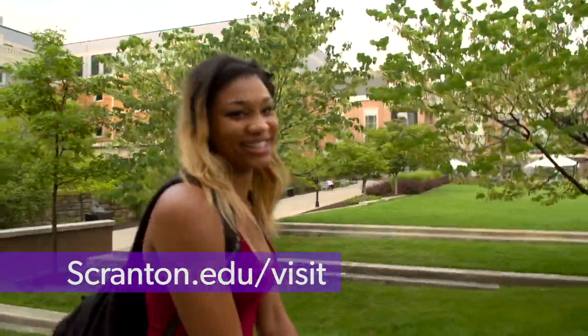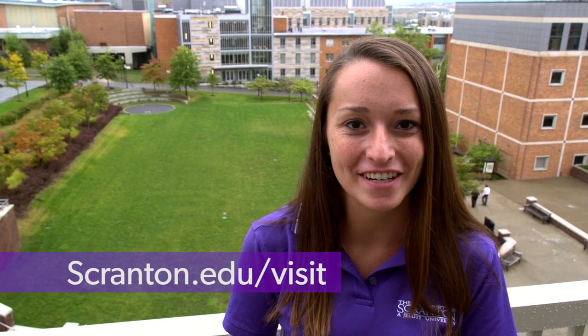I hope you enjoyed your tour of our beautiful campus. Now it's up to you to take the next step. Go online and register for a tour at the University of Scranton today.